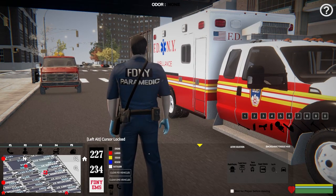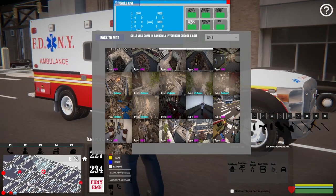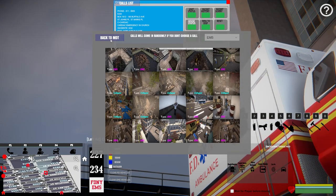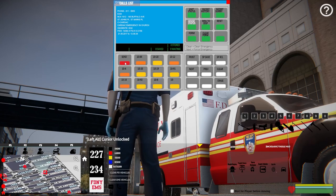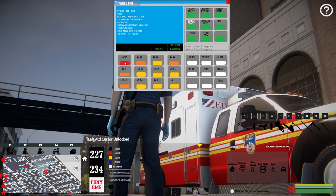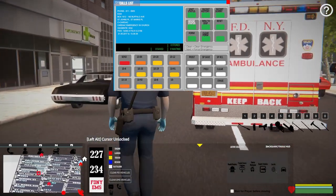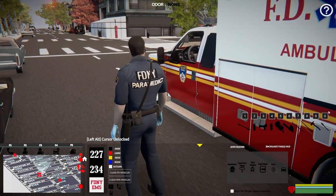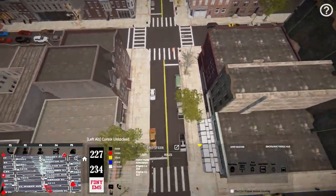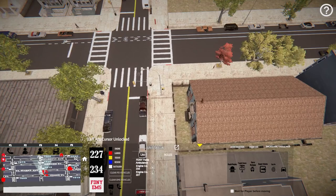Let's see about another call. Hit F1 and go to the call list. Let's do the church — it's been a while since I've done that one. Going back to MDT, this one is going to be a cardiac emergency at 1612 185 Buffalo Avenue. Engine 234 has already been called out. So maybe a heart attack, maybe an irregular heartbeat — we're going to roll that way and find out. Let's get 234 on the way as well.